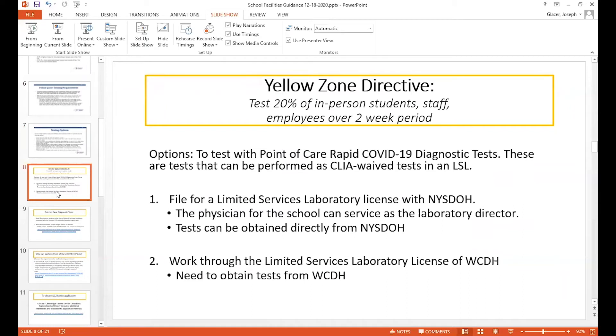In the next series of slides, I'm going to pretend as though you're in a yellow zone and take you through that. Yellow zone is 20% over the two-week interval. Your main two options are to either file for your own limited services laboratory license or to work through us or someone else who has a limited services laboratory license. Don't be intimidated by getting your own laboratory license — your physician can serve as the laboratory director. These are limited licenses only for the tests being performed, and they are easy to obtain directly from the New York State Department of Health.